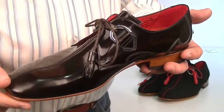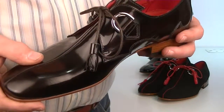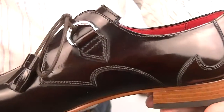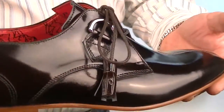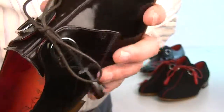Here we are with some more Jeffery West exclusives. These are gorgeous looking shoes — let's get nice and close so you can see around them, then we'll go into some details. Jeffery West make a lovely looking shoe as we all know. They're proper quality, proper leather — it's all nice.